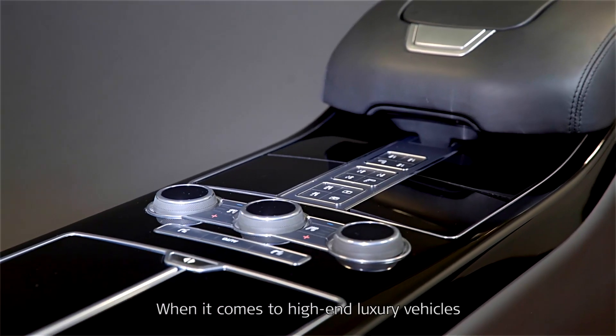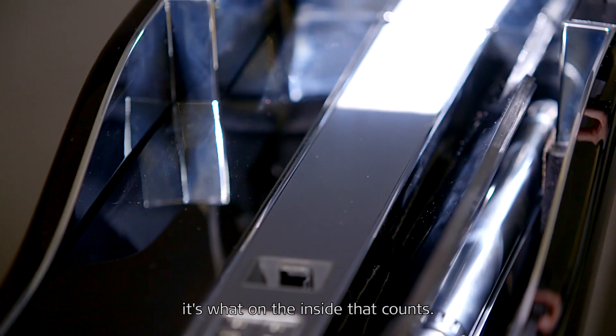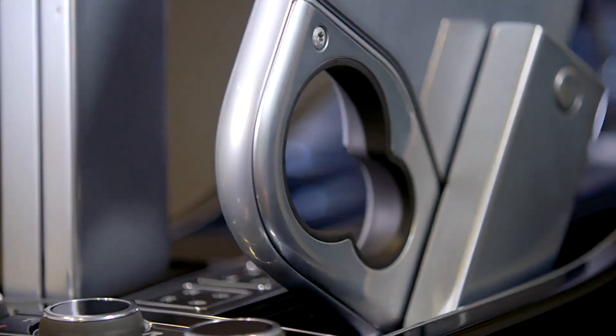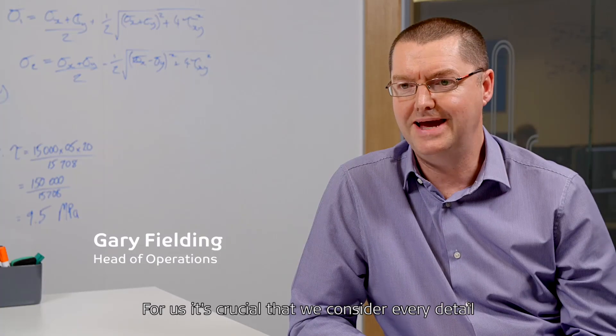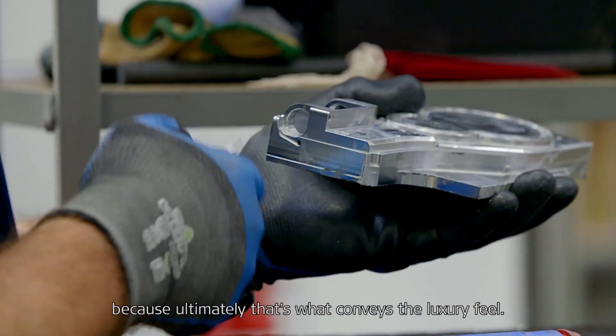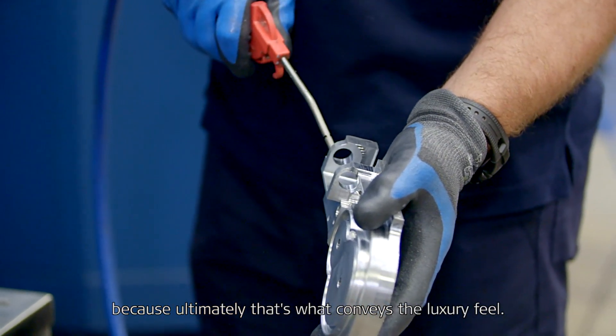When it comes to high-end luxury vehicles, it's what's on the inside that counts. For us it's crucial that we consider every detail and give each project that technological wow factor, because ultimately that's what conveys the luxury feel.